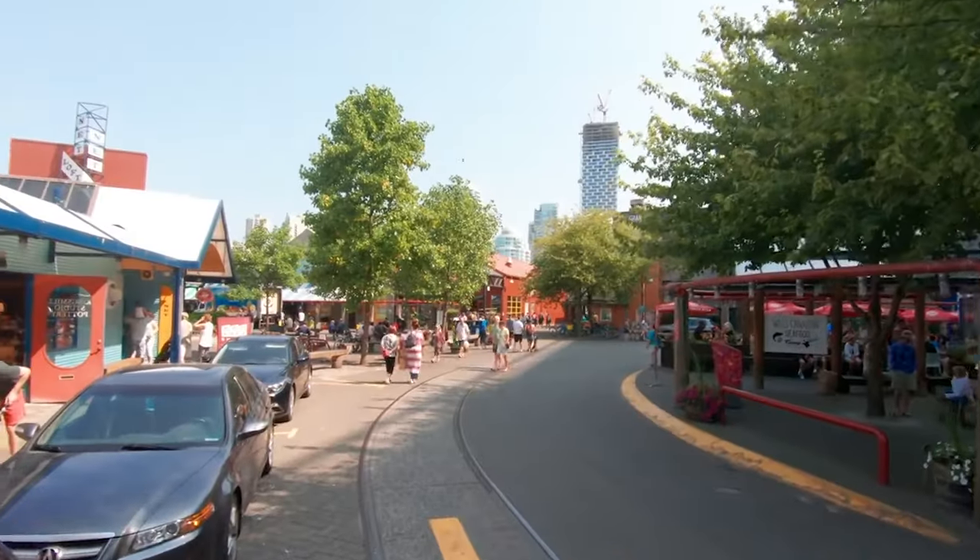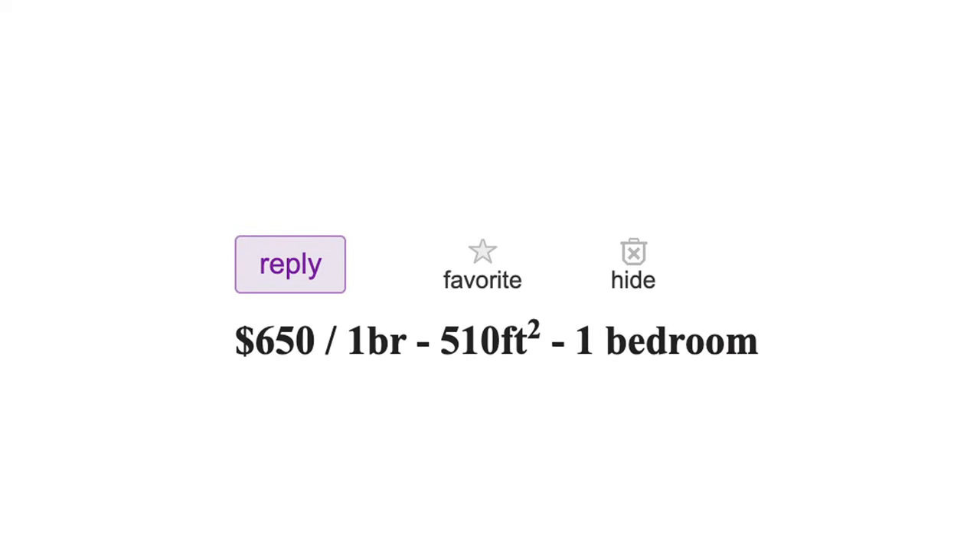This month we're in Vancouver, home to Stanley Park, Granville Island, and for the right price... Flat one: $650 per month.